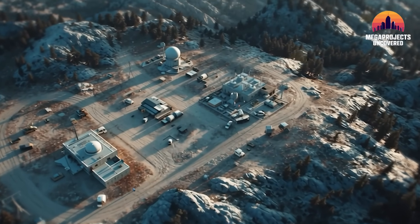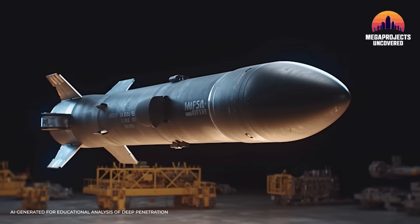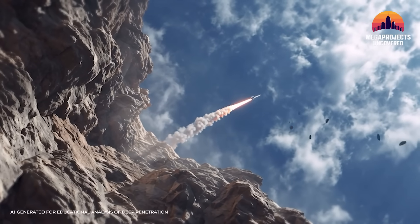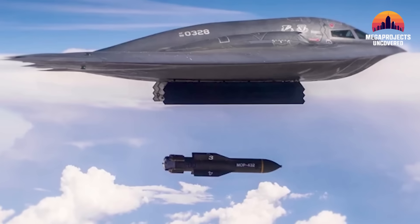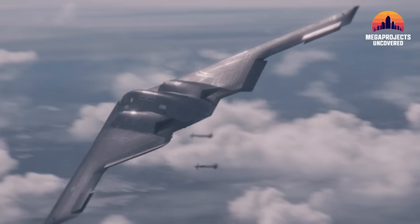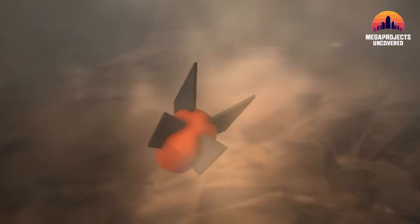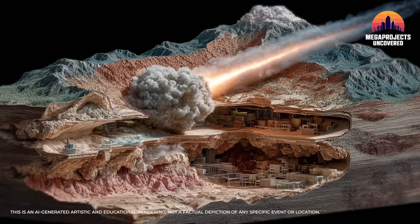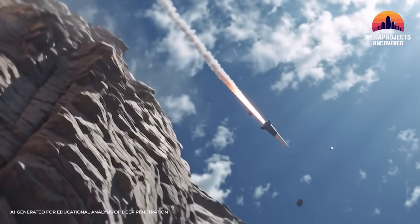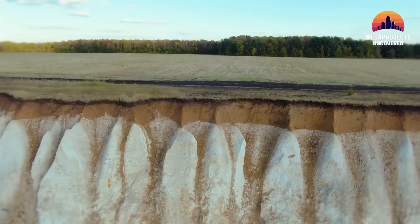This is an engineering showdown in every sense — extreme kinetic force versus extreme structural fortification. The MOP was designed to collapse tunnels and smash bunkers in a single blow, but Fordow was designed to be unbreachable, even by the most advanced bunker busters. Some believe the MOP stands a chance where all other ordnance fails. Yet some experts caution that one MOP alone might still not be enough to destroy Fordow's deepest chambers. It might take not just enormous power, but also pinpoint strategy or even multiple hits to crack this vault. Can one bomb outthink a bunker built to defeat it?